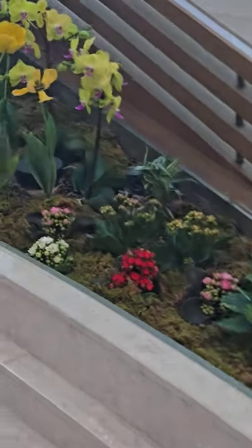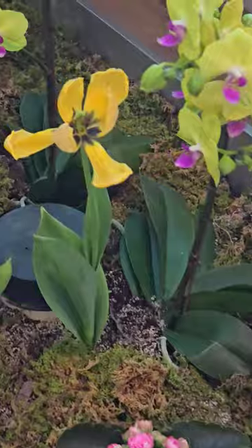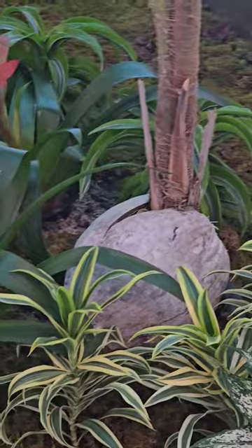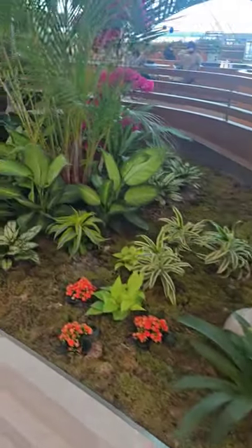Here we are in another garden part in Incheon International Airport. Look at all their beautiful flowers — this is what I get to enjoy while I'm at an airport. I consider that a plus.